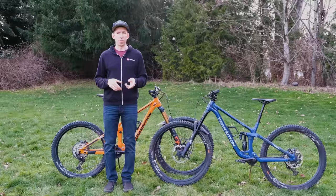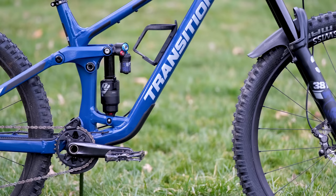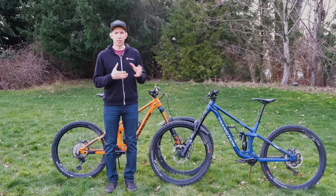Now time to move on to the new big dog in Transition's lineup — the Spire. This one runs 29 inch wheels front and rear, 170 millimeters of travel, and it's even slacker. The head angle is 63 degrees in the high setting, dropping all the way down to 62.5 degrees in the low setting — super slack geometry that puts it in the realm of a downhill bike, but one that you can pedal.